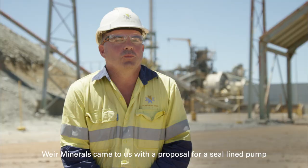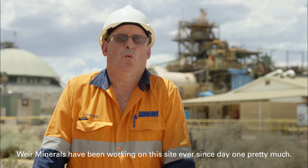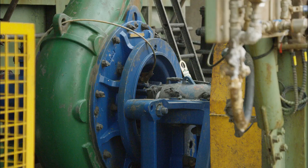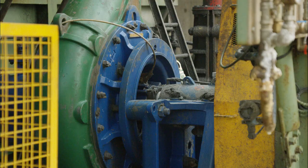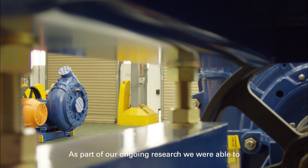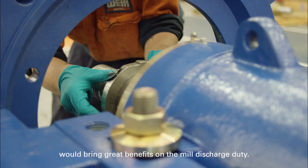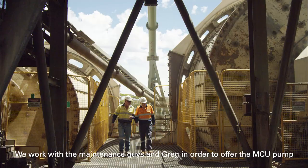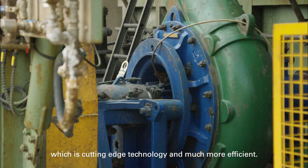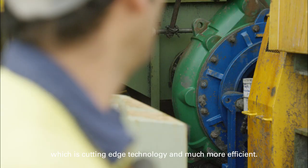Weir Minerals came to us for a proposal for a steel line pump, different impeller, different throat bush. Weir Minerals have been working on this site ever since day one pretty much. As part of our ongoing research, we were able to decide that the MCU Warman pump would bring great benefits on the mill discharge duty. We worked with the maintenance guys and Greg in order to offer the MCU pump, which is cutting edge technology and a lot more efficient.